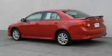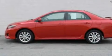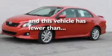Its top features include air conditioning, external temperature display, traction control and stability control systems, side curtain airbags, and this vehicle has less than 39,000 miles.